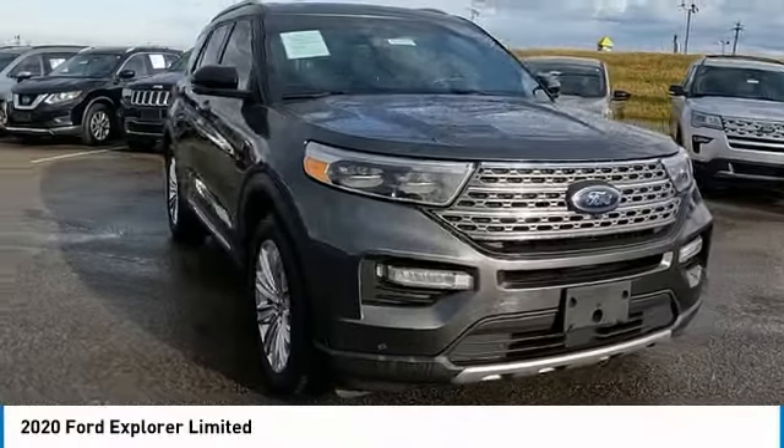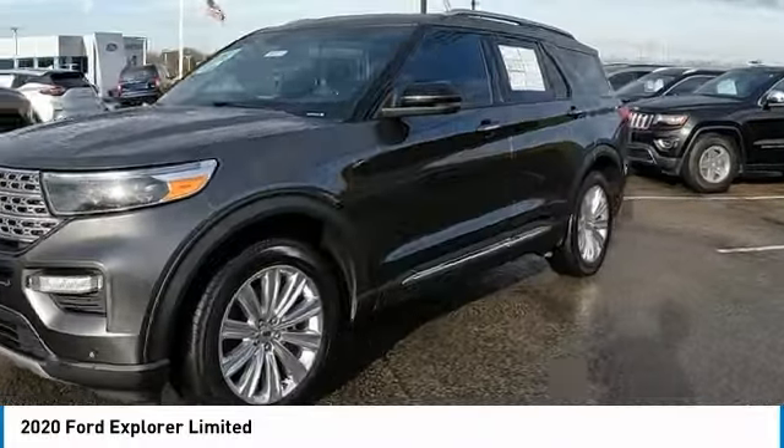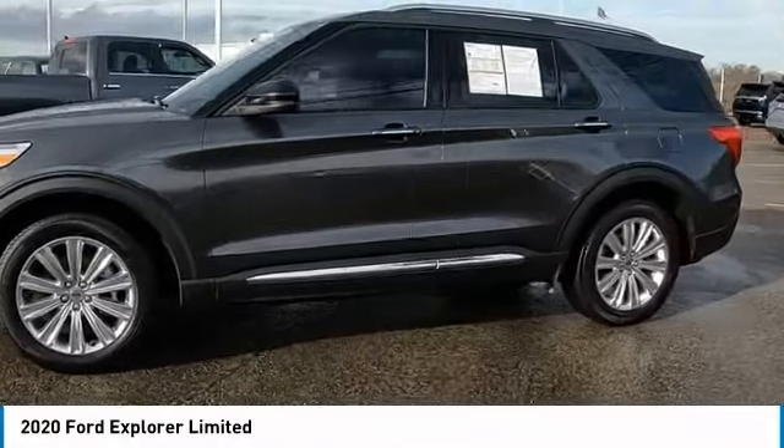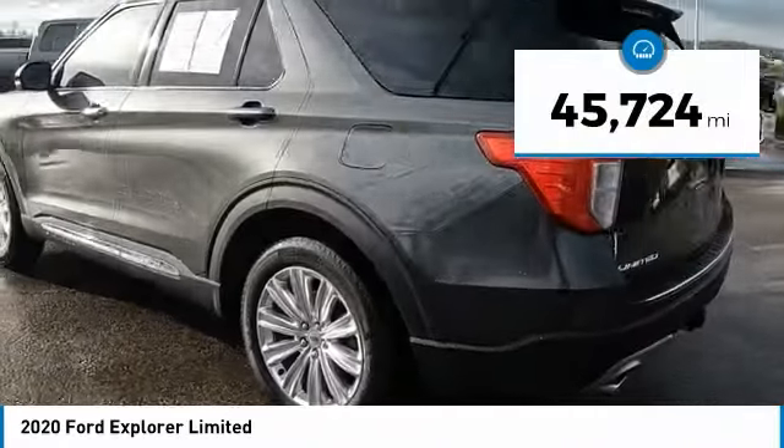We are pleased to show you the 2020 Explorer. You've got a lot of capabilities to call on in a Ford Explorer — don't underestimate your choices. This vehicle has less than 50,000 miles.